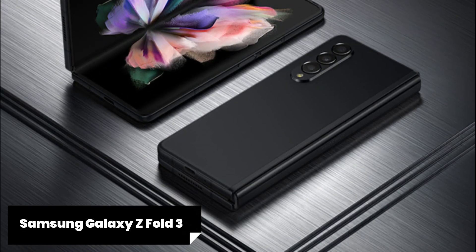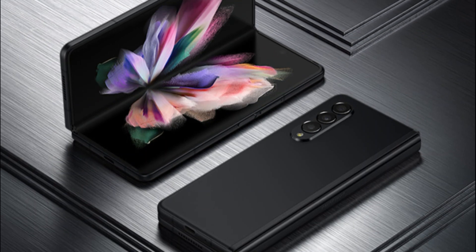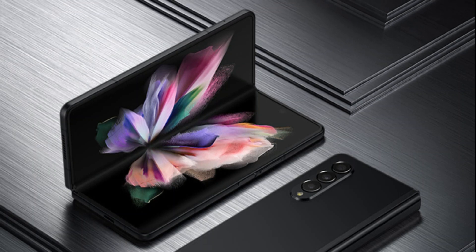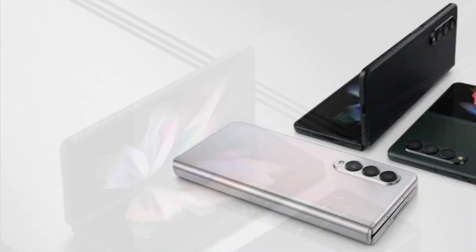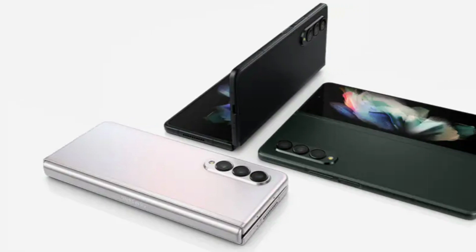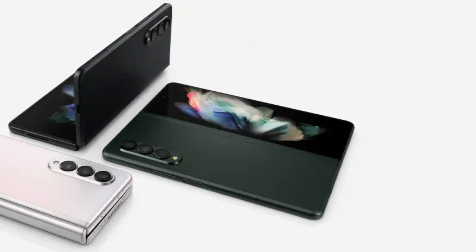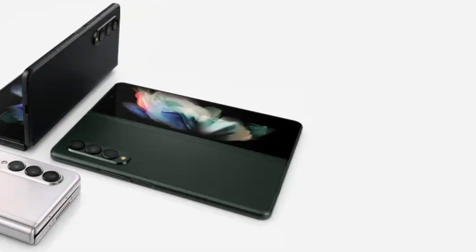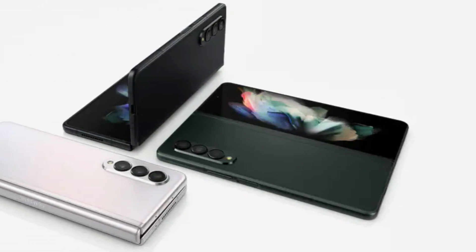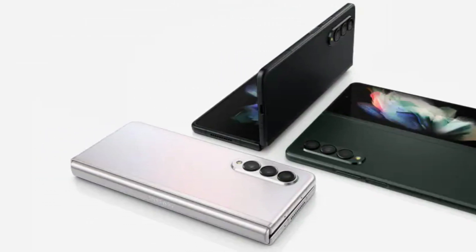The Samsung Galaxy Z Fold 3 is a true marvel when it comes to design and innovation. The foldable display is the star of the show, allowing you to transition seamlessly from a compact smartphone to a tablet-sized screen. The 7.6-inch Dynamic AMOLED display offers vibrant colors, sharp details, and an immersive viewing experience. Whether you're multitasking, watching videos, or browsing the web, the Galaxy Z Fold 3's display is a treat for the eyes.